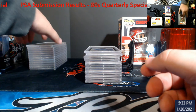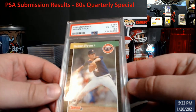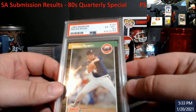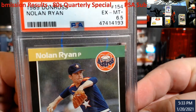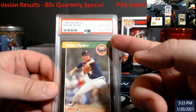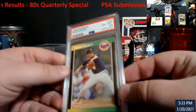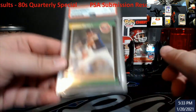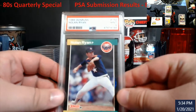Moving into some more — another Donruss Nolan Ryan came back a six-five. When I looked at it under a magnifier today, I could see a ding on the corner, ding on another corner with white that I didn't see before — and white on that corner too. Yeah, it was definitely going to get me, so six-five on that one.